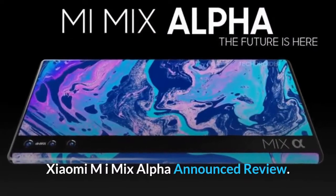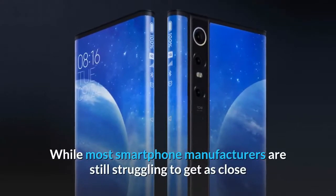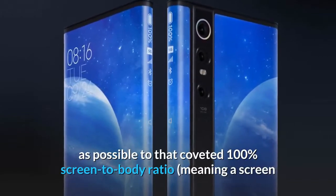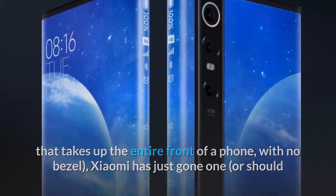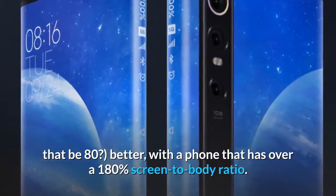Xiaomi Mi Mix Alpha announced review. While most smartphone manufacturers are still struggling to get as close as possible to that coveted 100% screen-to-body ratio — meaning a screen that takes up the entire front of a phone with no bezel — Xiaomi has just gone one, or should that be 80, better, with a phone that has over a 180% screen-to-body ratio.